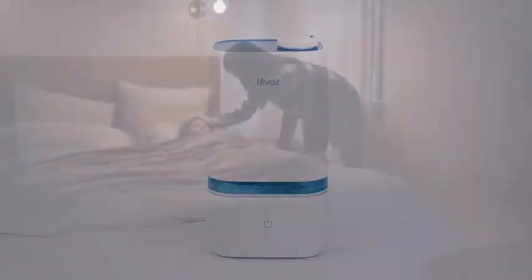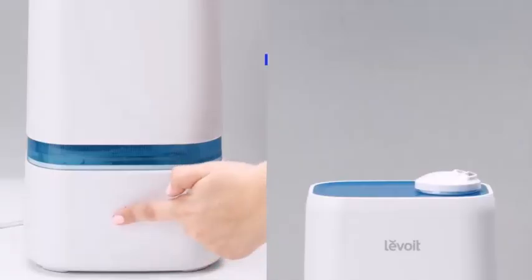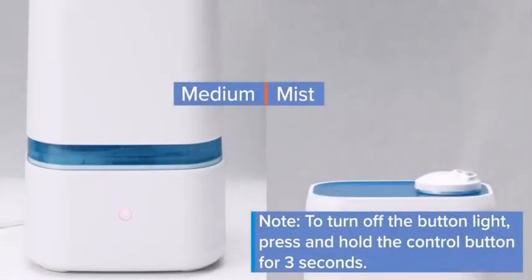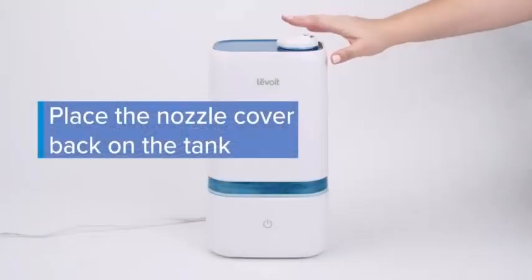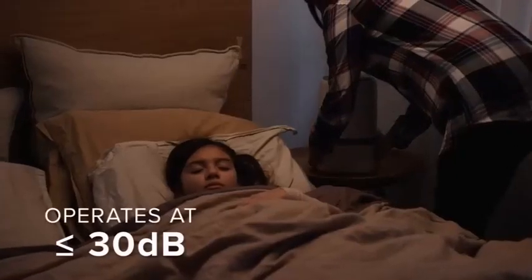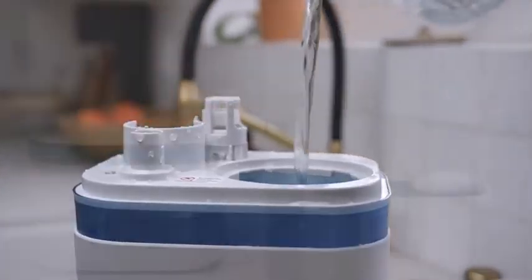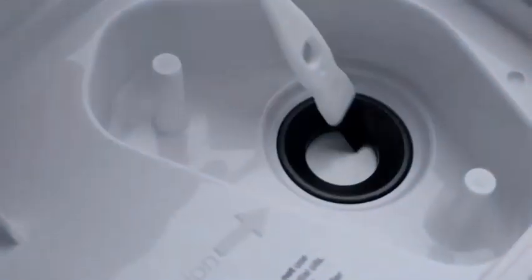The Levoit ultrasonic humidifier uses a humidity detector to automatically eject cool and warm mist into a room, suitable for rooms up to 753 square feet. Its ultrasonic vibration helps disperse moisture throughout the air. People can also use the included aroma tray to diffuse essential oils. It features a filter-free design and holds 1.5 gallons, enabling the device to run for up to 36 hours.